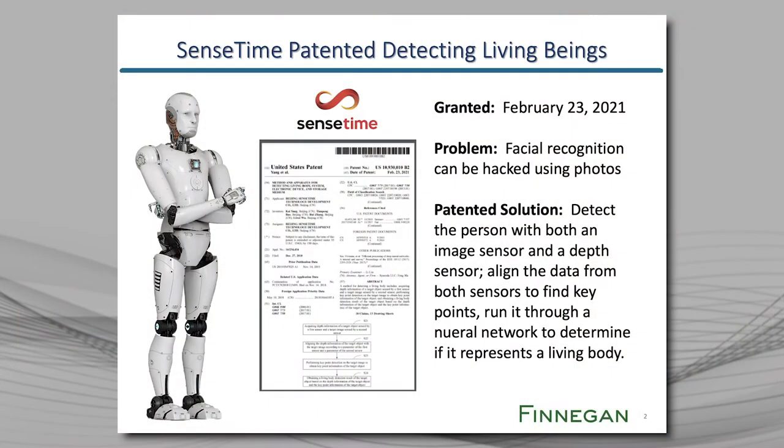So let's start by taking a look at a patent from the number-one ranked AI startup company in terms of funding. This is SenseTime from Beijing. It was founded in 2014, and so far it has raised $3.3 billion.